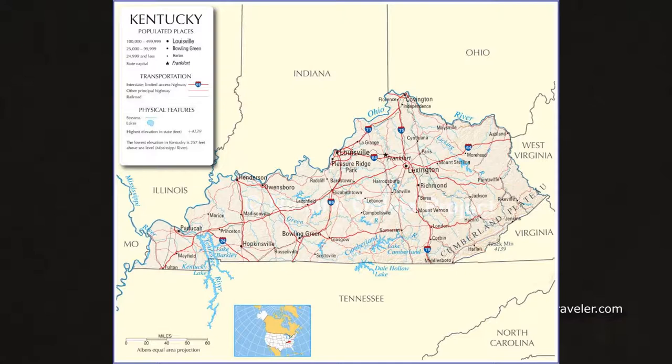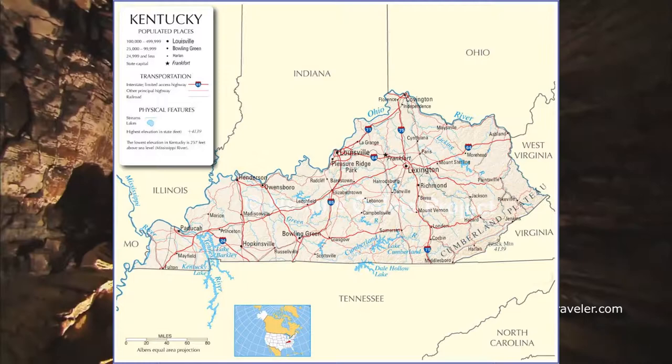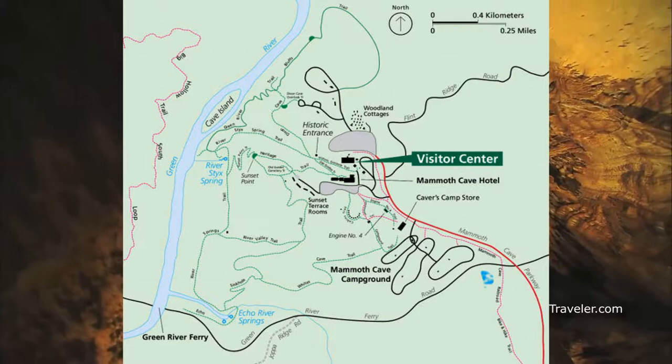Welcome to Mammoth Cave National Park, located in central Kentucky. The actual park crosses into three different counties — Edmondson, Hart, and Barren — in the Commonwealth of Kentucky, and spans about 52,830 acres in size.